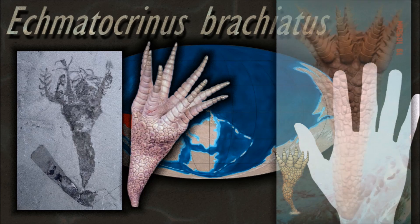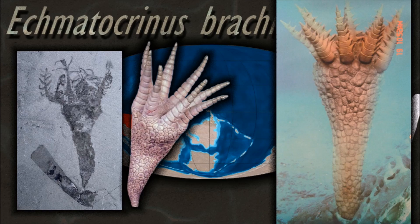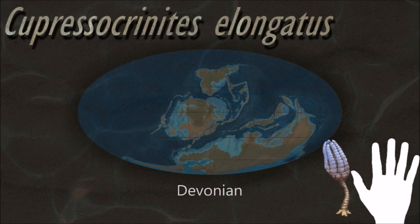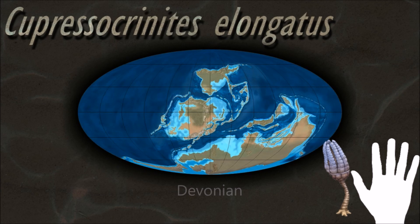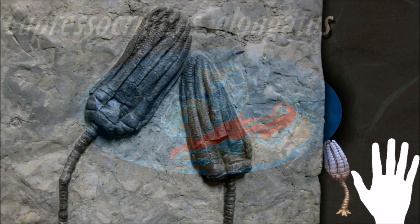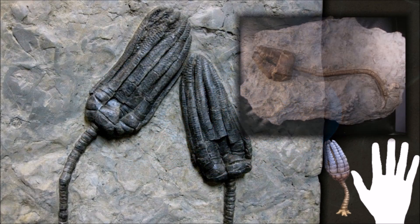Now there are only about 600 extant crinoid species, but they were much more abundant and diverse in the past. Some thick limestone beds dating to the mid-Paleozoic are almost entirely made up of disarticulated crinoid fragments.